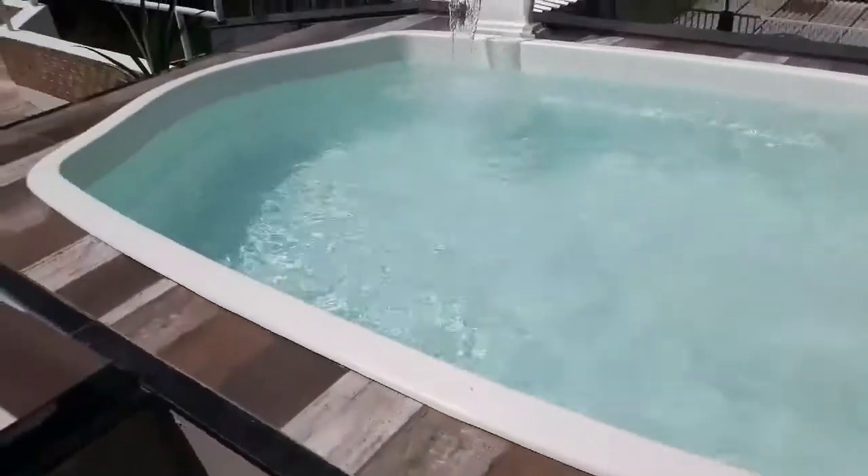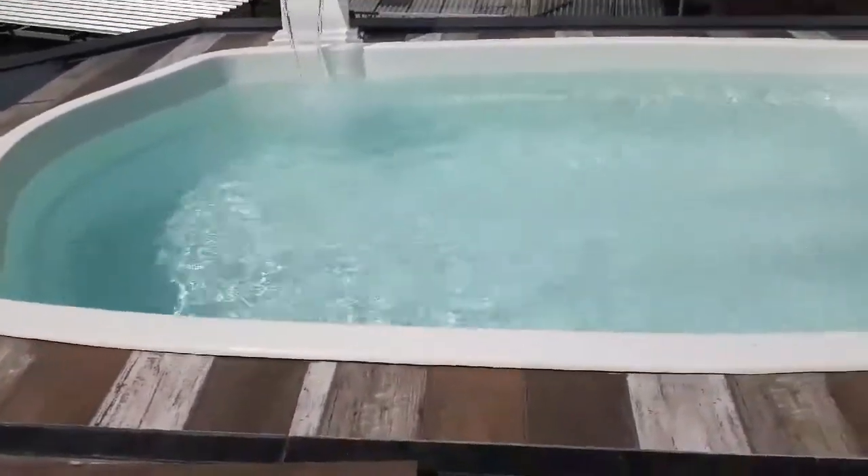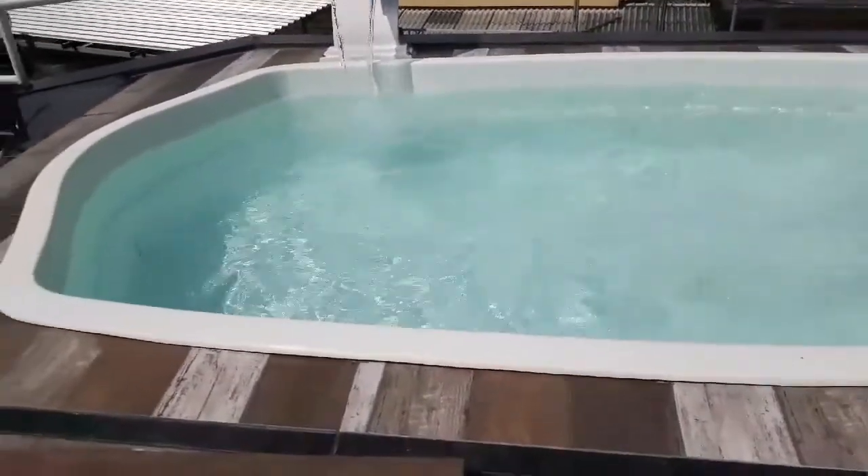Então, eu não uso mais outros produtos, como eu falei. Estou usando mesmo só o cloro HTH 10 em 1.